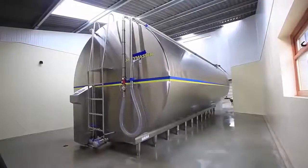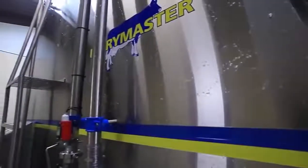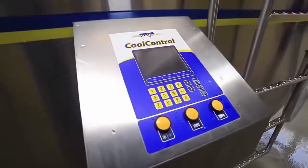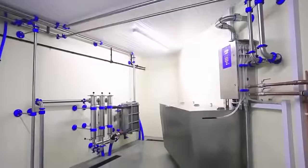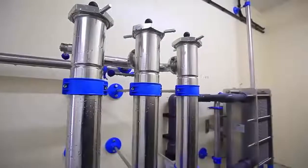We decided on a 31,000-litre Dairy Master milk tank. Looking to the future, we thought we'd have enough capacity for future expansion. The compressors running time is very small — only a couple of hours in the middle of the night. We found that it works very well; the milk in the tank is at 3.5 degrees.